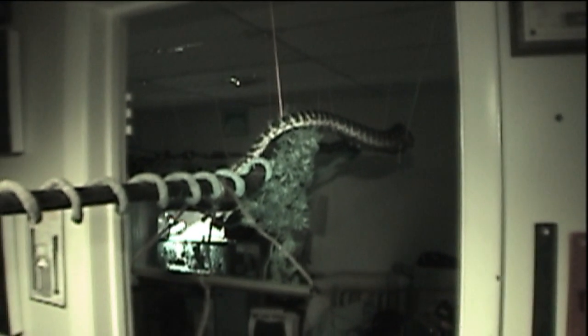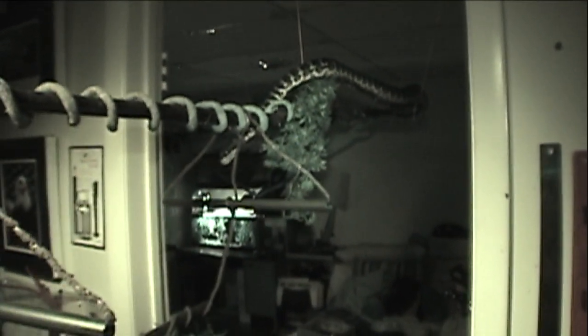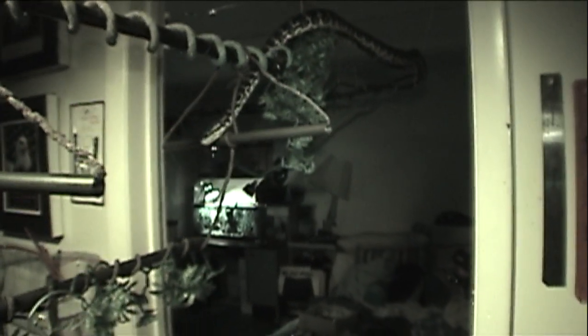Yeah, he's going to waste no time at all here guys. I'm trying to bring this tripod down to try and get a good shot here as well — he's moving in quick.